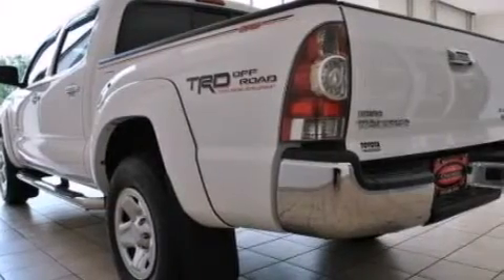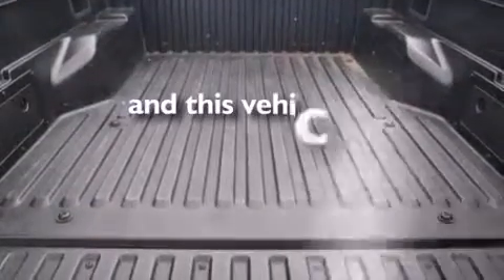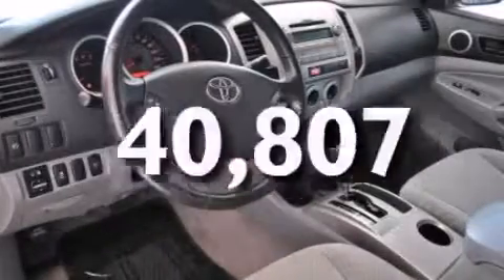A passenger side vanity mirror, side impact airbags, a split folding rear seat, a CD player, an anti-lock braking system, and this vehicle has less than 41,000 miles.